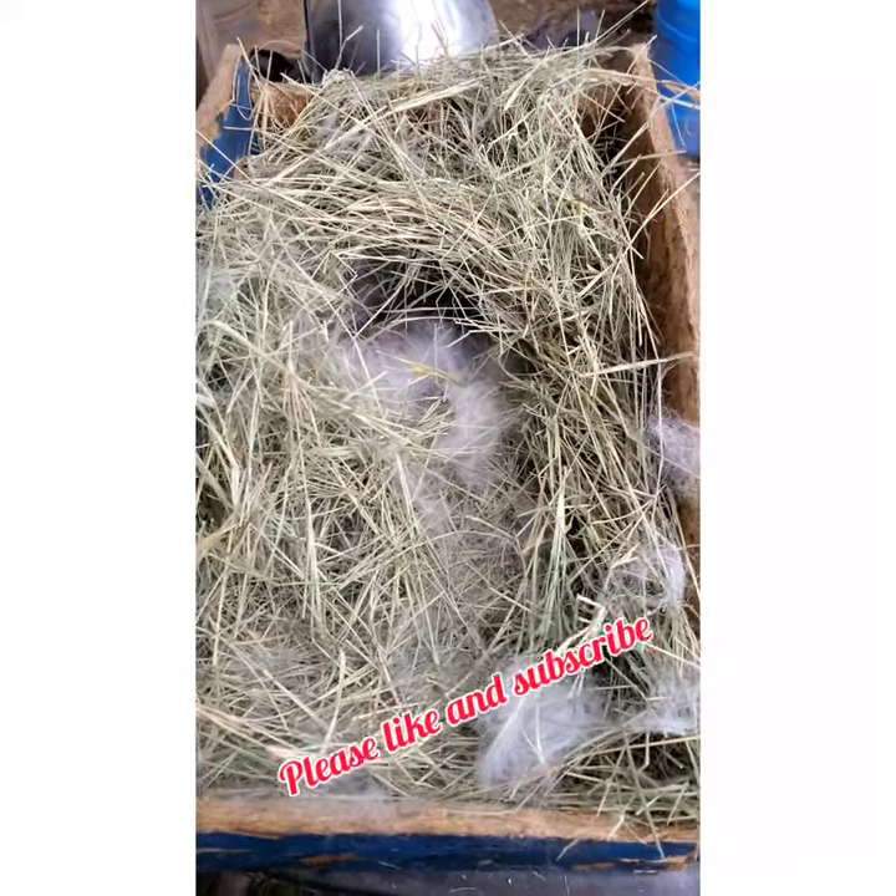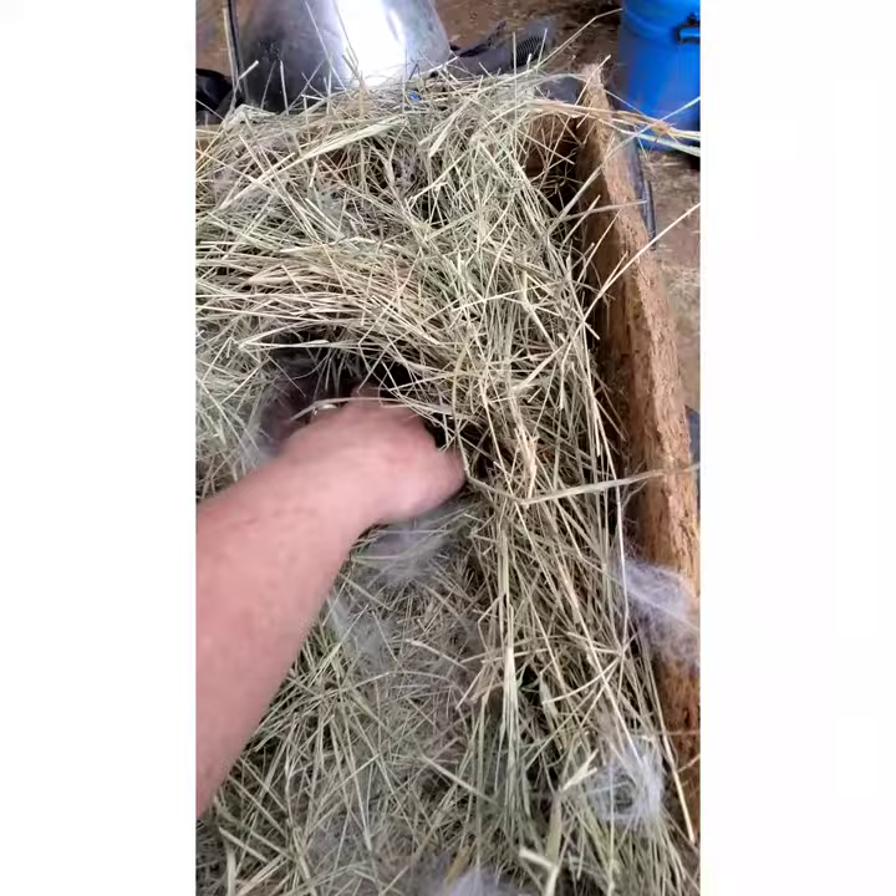I thought we would take a look at my magpie litters. They're a few days old. They might have some fur. Let's see what we got here.